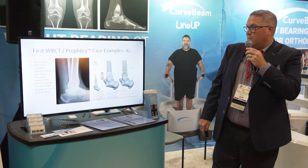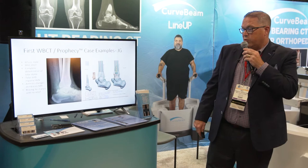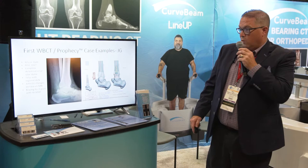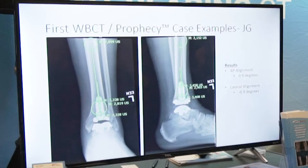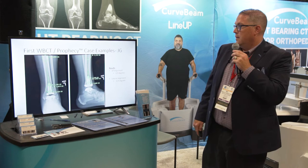Here's a case example: a 62-year-old male with complete delamination of the talar dome — regional AVN with arthritic changes seen on MRI on the tibial side as well. He had been bracing for two years and was no longer getting enough relief to continue working. Our Prophecy case came out to an alignment within 0.9 degrees of prediction on the AP and negative 0.9 degrees on the lateral — essentially spot on.